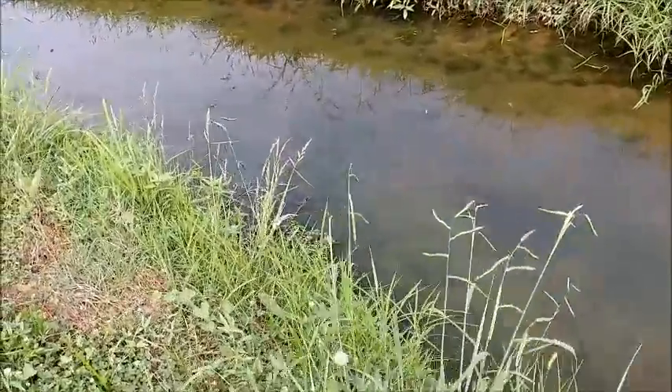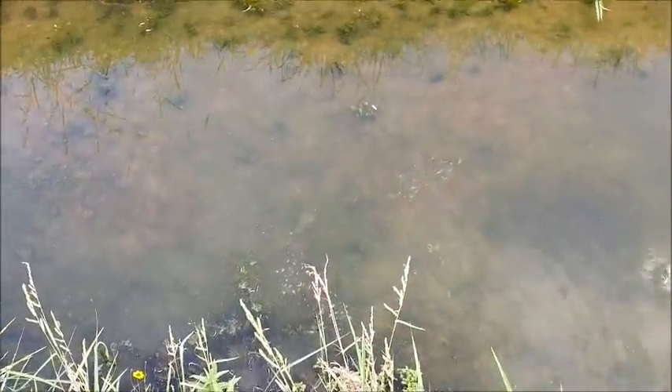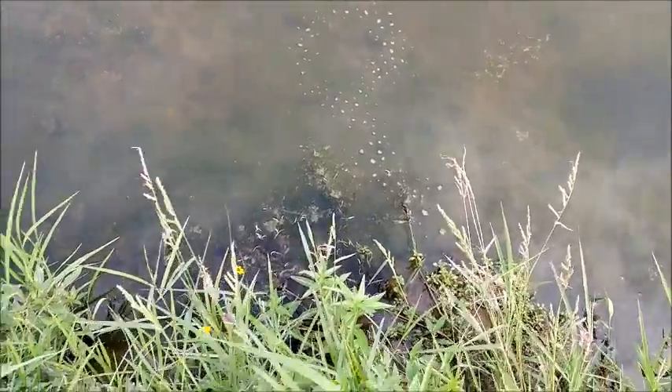Oh yeah, here's a little turtle, Charles. Cute, swimming around in circles. That was cute. Little red-eared slider.